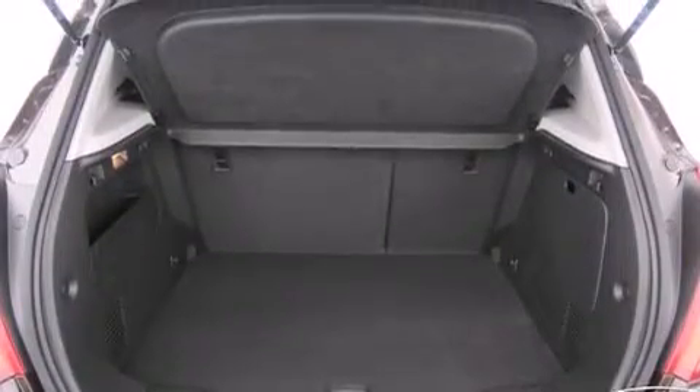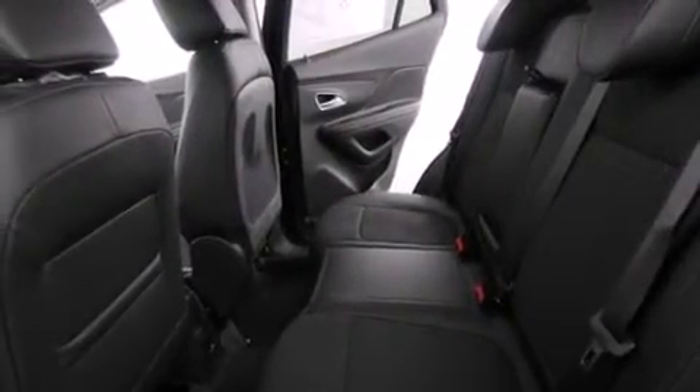Stability control, a keyless entry system, and the navigation system will help you get from point A to point B on time.